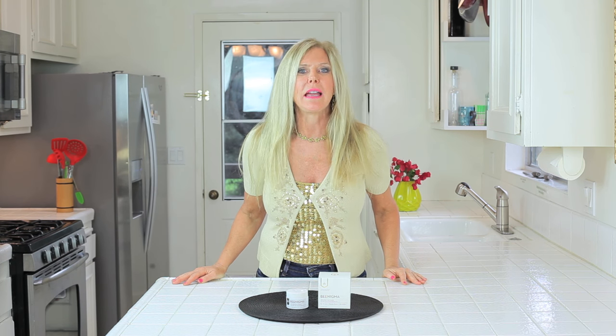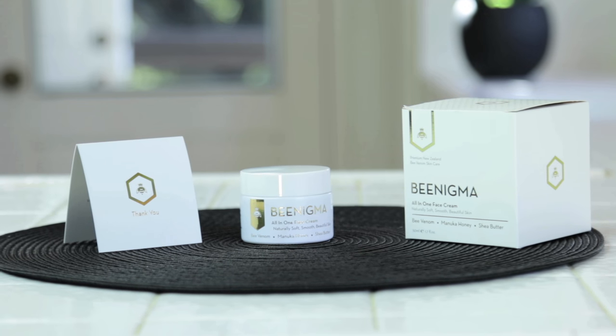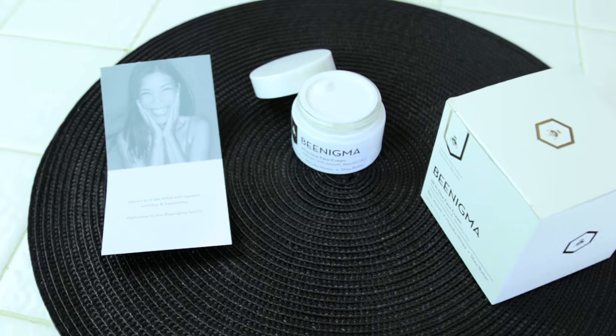I try everything I can to look as good as I can for as long as possible. I love checking out topical creams to make my face look as plump and youthful and rejuvenated as possible, and Benigma has really worked for me. You can try Benigma and get 25% off — it's like an in-home trial because you have a 60-day money-back guarantee.